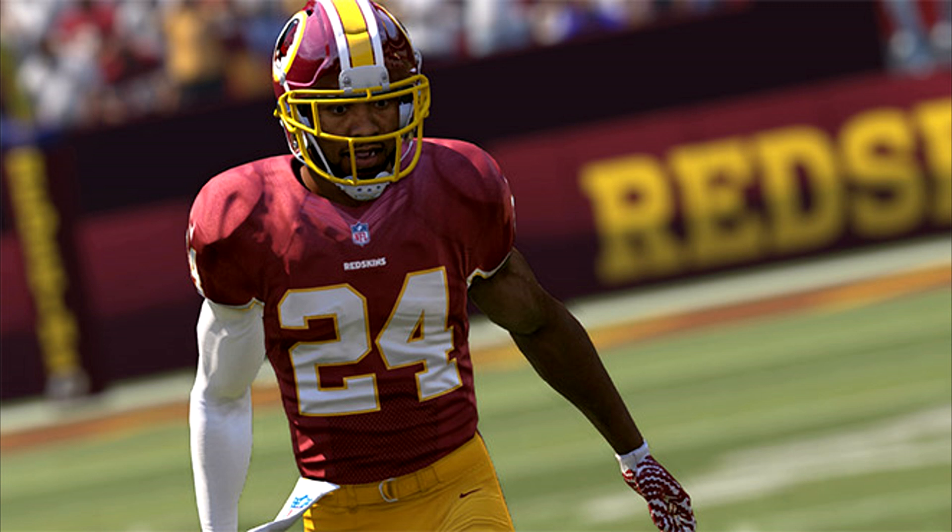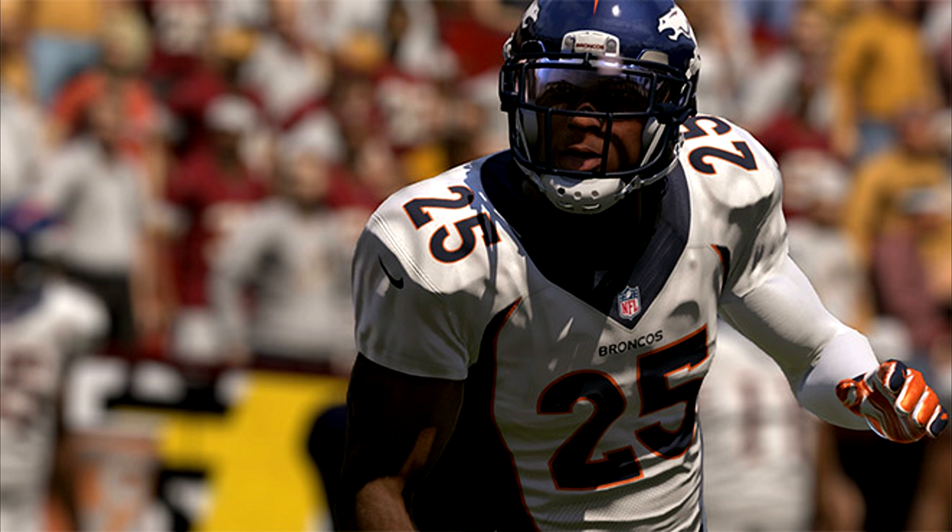At number 2, we have the guy I actually think should be number 1 — Chris Harris Jr. of the Denver Broncos. I do believe he is the best cornerback in the NFL. He's a 93 overall with 89 speed, 87 acceleration, 96 agility, 94 man coverage, and 93 zone. Harris plays both outside cornerback and slot corner, and there isn't a better slot corner in the NFL. His 94 man coverage is actually the best in the league, and 94 is the best we're going to see in the game out of the gate.